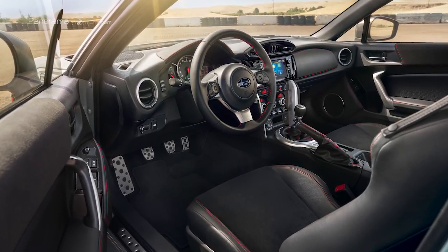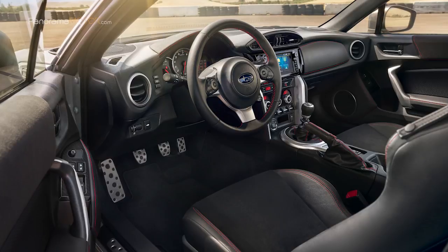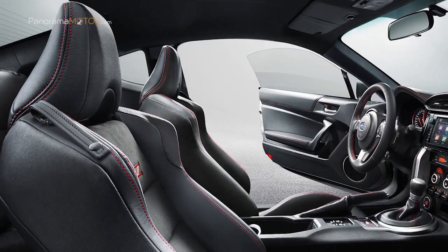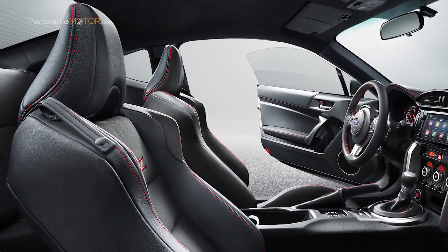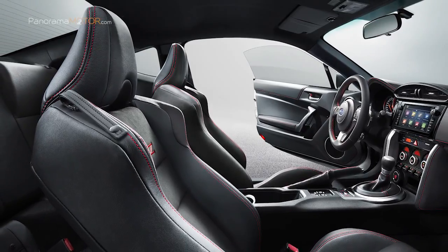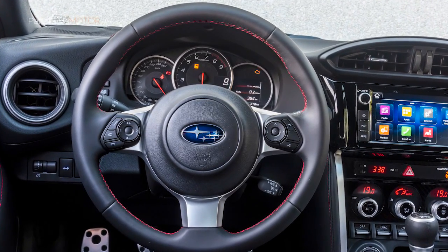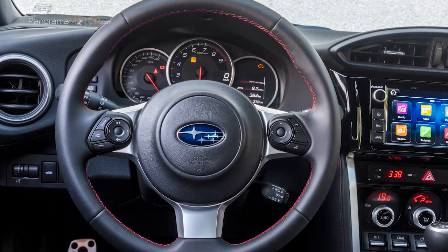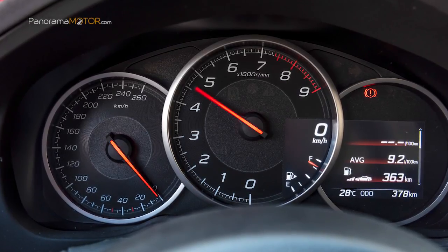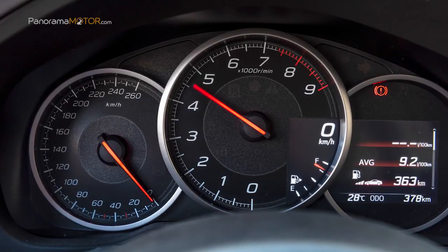En el interior, al igual que todos los componentes centrales, el asiento del conductor bien contorneado se colocó lo más bajo posible y cerca del centro de gravedad del vehículo, lo que permite una experiencia de conducción intensa con el máximo control. Los materiales atractivos en los paneles de las puertas, el salpicadero y los reposabrazos, algunos con costuras en contraste de color rojo, subrayan la impresión general de calidad y estilo deportivo. El volante de cuero multifunción permite operar funciones importantes sin quitar las manos del volante. El panel de instrumentos centrado en el conductor cuenta con una pantalla LCD de 4,2 pulgadas que incluye un monitor G para mostrar las fuerzas centrífugas y un cronómetro para medición de tiempos de vuelta.